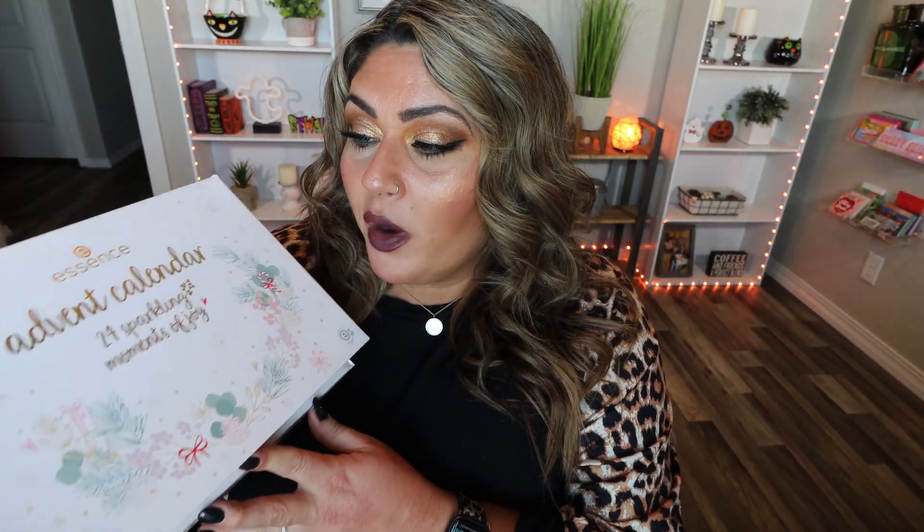Let's jump in to opening up the Essence advent calendar. This is a 24-day sparkling moments of joy calendar and it retails for $45. I put this up on the Ulta website, so you can use Ulta points or discounts on it. One thing about the Essence calendar is they gave you zero sneak peeks — there are no little hints on the website of what's inside, so it is just a huge exciting surprise.